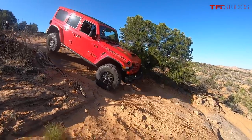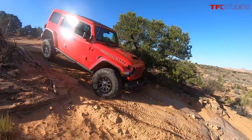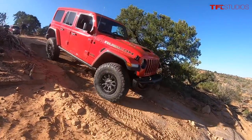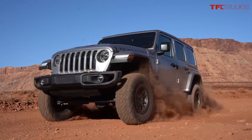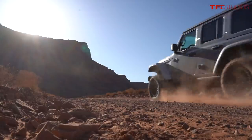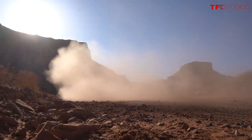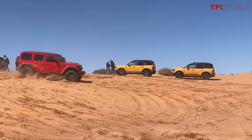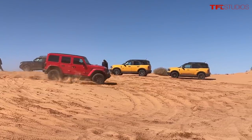Do you know how long it's been since there's been a V8 in a Wrangler? 40 years. But now with the 392, we've got 470 horsepower and 470 pound-feet of torque in a Wrangler. In this video, me and Nathan are going to take it for a ride.